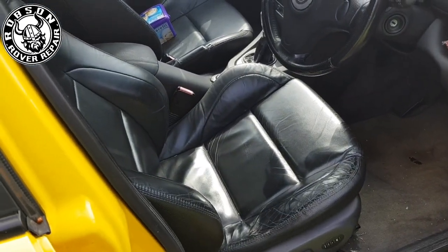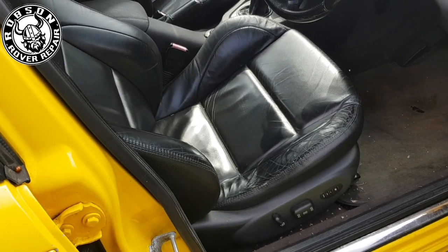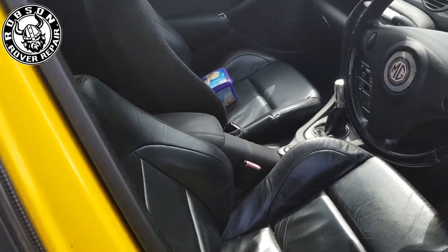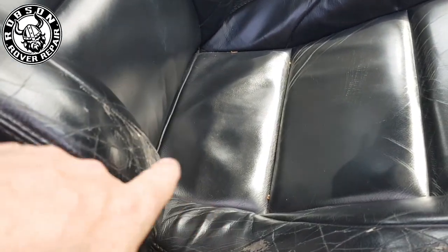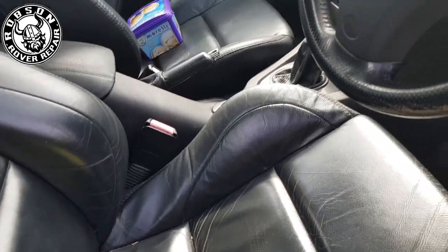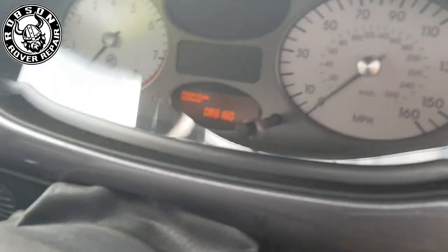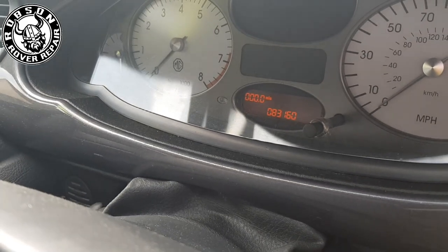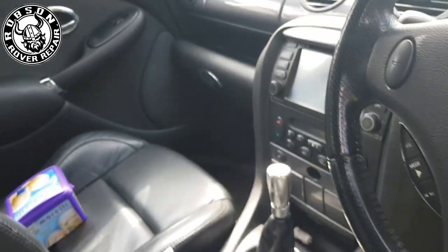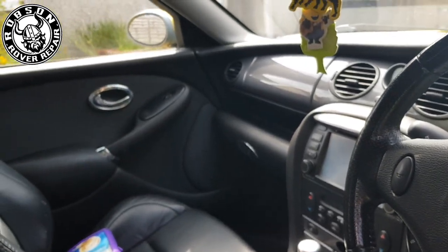It originally came with manual Alcantara but as you can see it's been upgraded to full electric leather seats, which aren't in too bad condition bar a few cracks that can be taken care of at a later date. 83,000 miles on the car. A few other bits and pieces - double din, and that double din is 10 years old.